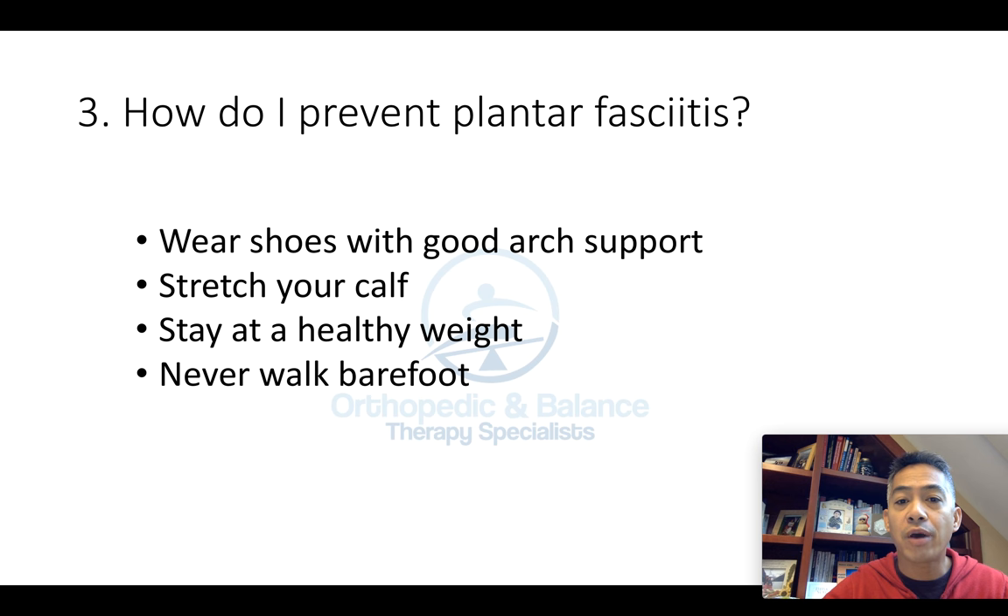Number three: how do I prevent plantar fasciitis? Wear shoes with good arch support. Stretch your calf regularly. Stay at a healthy weight. And try not to walk barefoot.